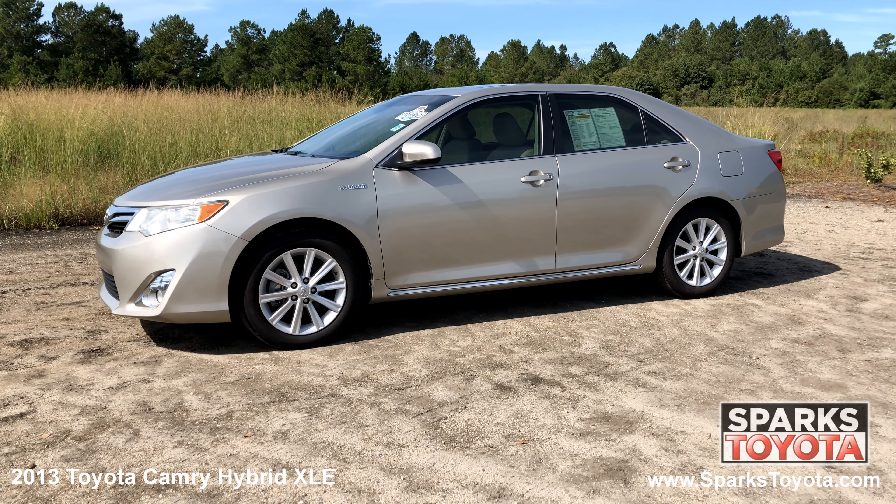We can't forget about the power sunroof, the multimedia touchscreen with a CD player and Bluetooth, and a backup camera to make backing up a breeze. Please let us know if you have any questions, and thank you for watching.